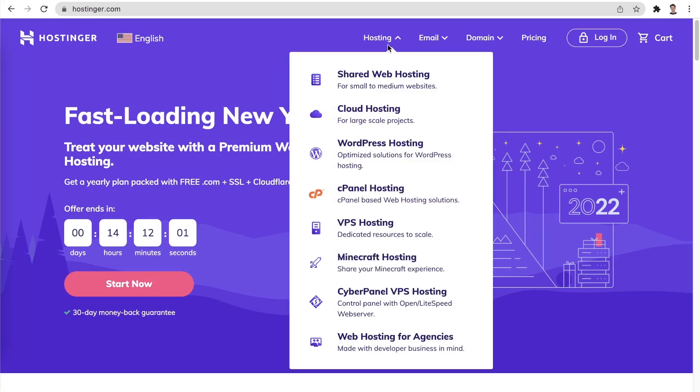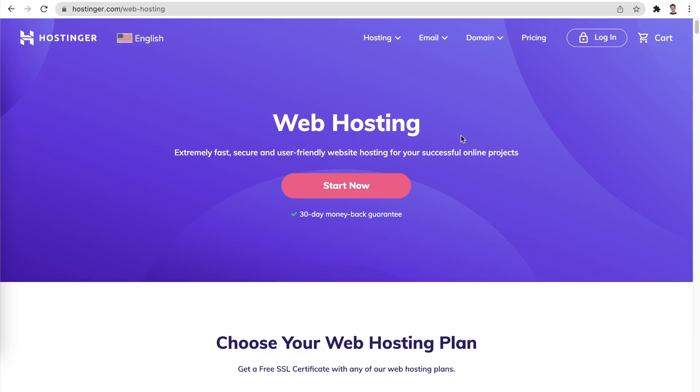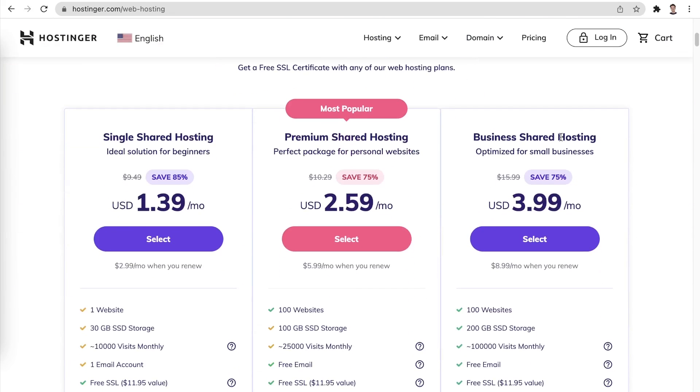Most web hosting providers offer more than one type of hosting. Let's run through the main categories of hosting found on Hostinger and other hosting providers to get a better understanding of what each of them are for. One of the most popular options is shared hosting. With shared hosting, your website essentially shares the resources of the server with websites hosted by other people. The upside is that shared hosting is extremely affordable compared to other hosting options. The downside, however, is that your website's performance can be affected by other users using the same server.